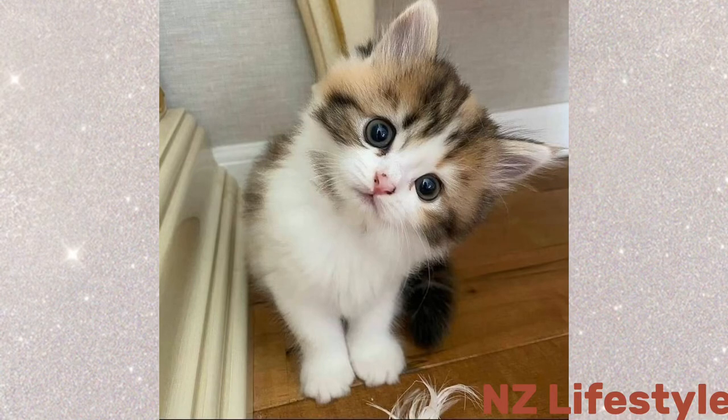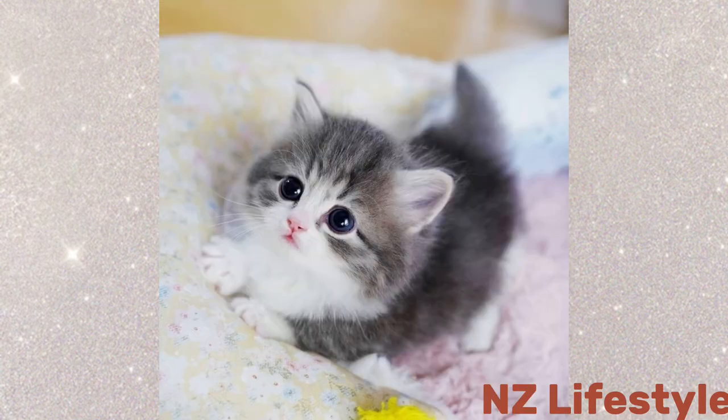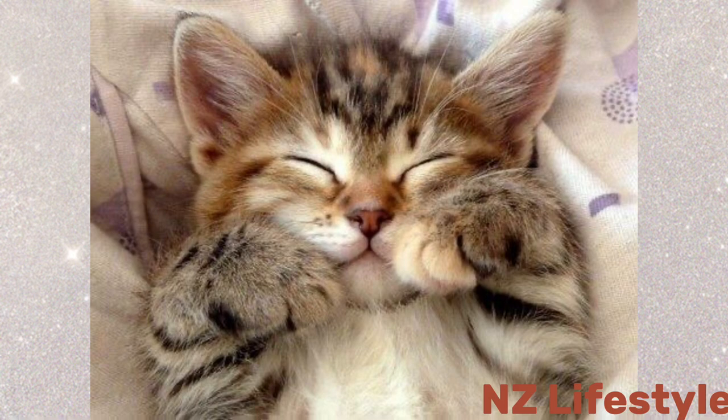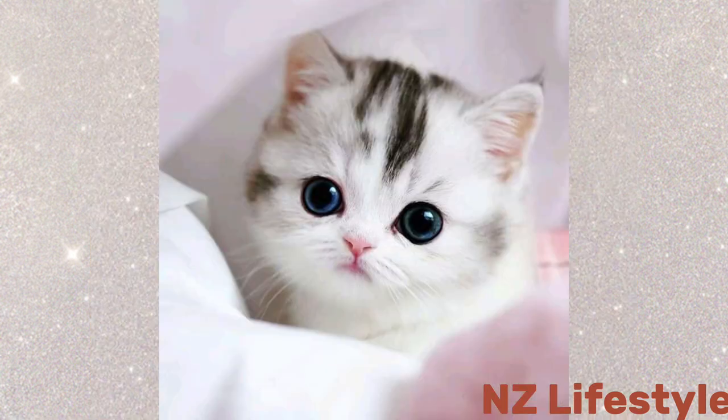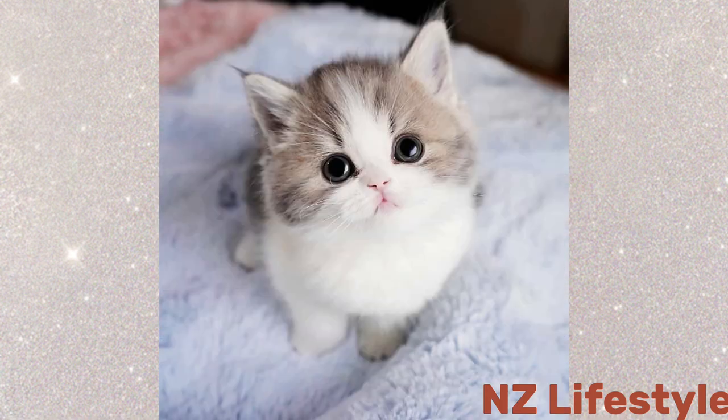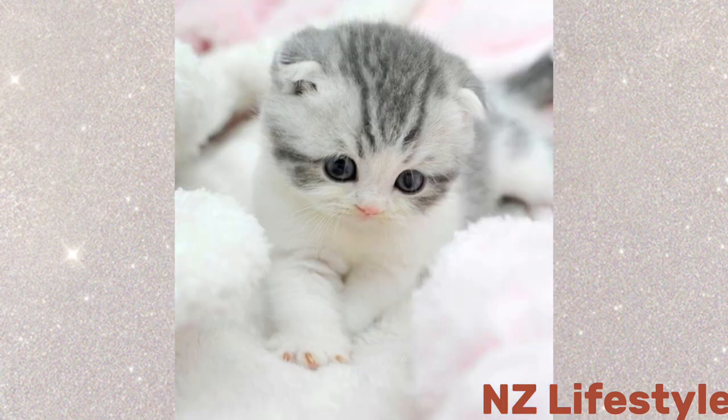Hello, fellow cat lovers! Welcome back to our channel. Today we're diving into the captivating world of kitten photography. Meet our little models: Fluffy, Whiskers, and Paws. These fluffy bundles of joy are about to steal your hearts with their undeniable cuteness. Now let's capture their adorable moments and turn them into timeless photographs.